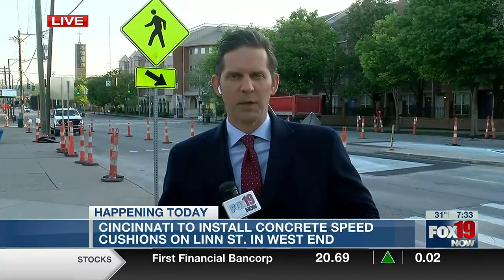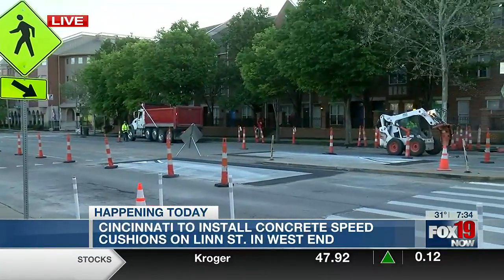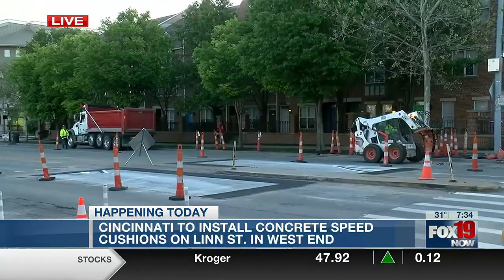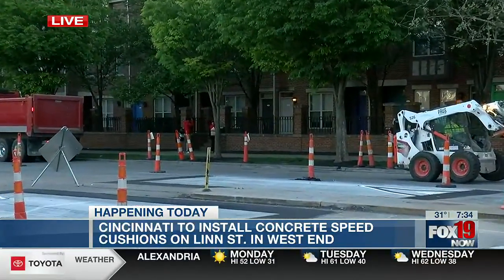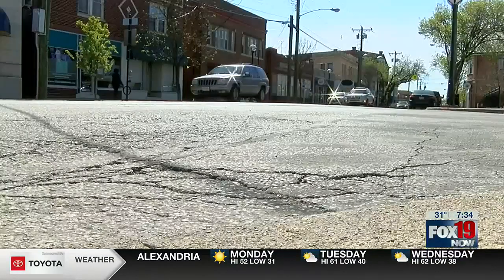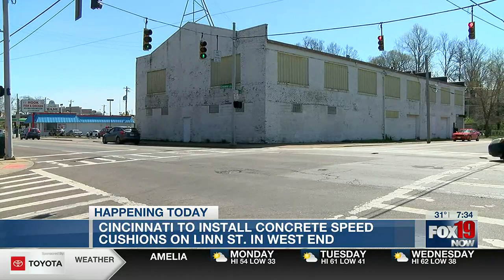You can expect to see these — they're like speed humps, but with wheel cutouts. You can see construction going on as we speak. Emergency vehicles are going to be able to pass through without slowing down too much. This is also a historic situation for Cincinnati — the first time in the region that they're going to be installing these speed cushions.